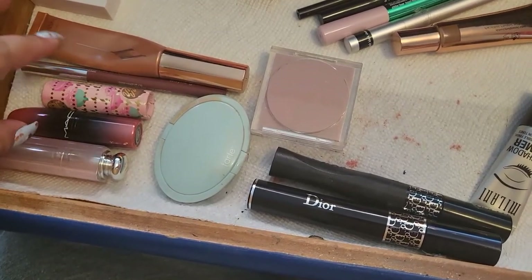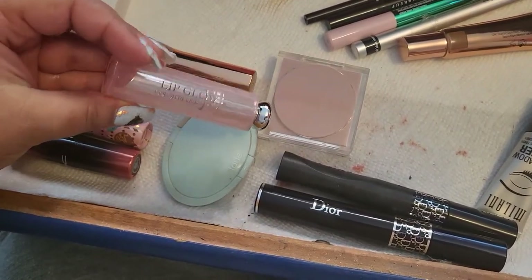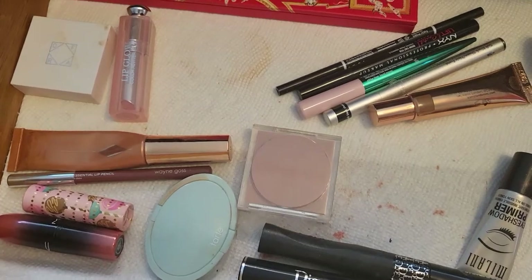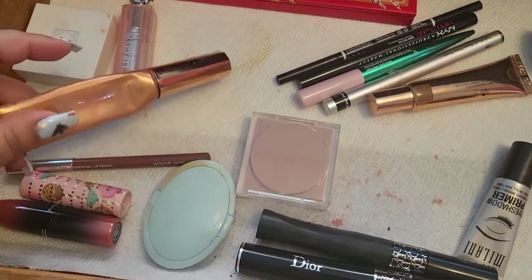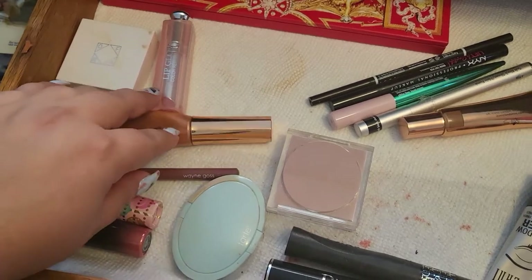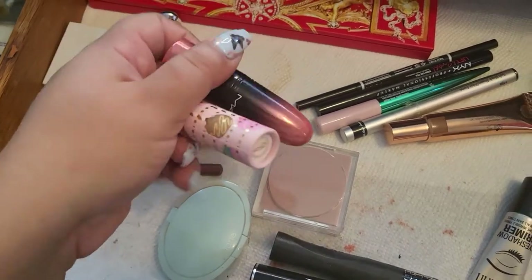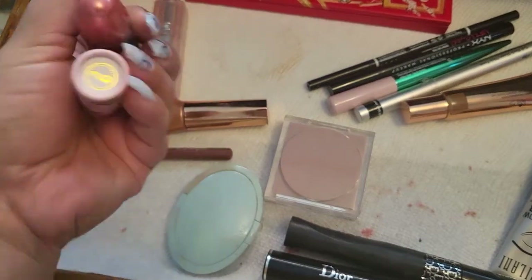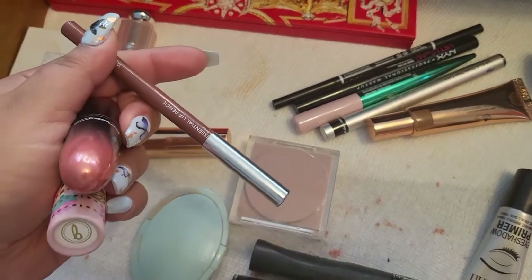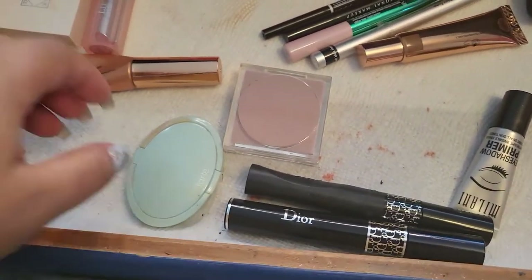The lipsticks were okay — I wore one twice, another once, but this one I wore a lot. This is the Dior Lip Glow in 01, and I'm going to keep that because it's so nourishing. I'm also going to keep the Charlotte Tilbury Glowgasm a little longer — I like it. The other lipsticks I'll take out. I really enjoyed them, but I preferred the Lip Glow paired with the liner from Winga and wore that all day.